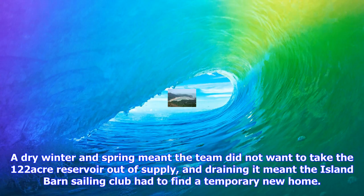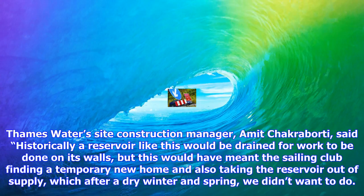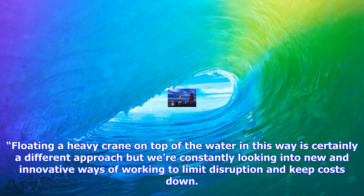Thames Water's site construction manager, Amit Chakraborty, said historically a reservoir like this would be drained for work to be done on its walls, but this would have meant the Sailing Club finding a temporary new home and also taking the reservoir out of supply, which after a dry winter and spring we didn't want to do. Floating a heavy crane on top of the water in this way is certainly a different approach, but we're constantly looking into new and innovative ways of working to limit disruption and keep costs down. We're really glad the Sailing Club have been able to continue using the reservoir while this vital improvement work is in progress.